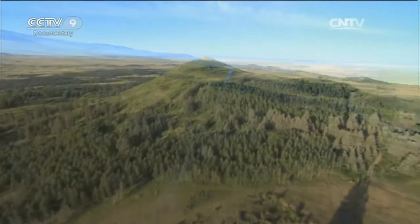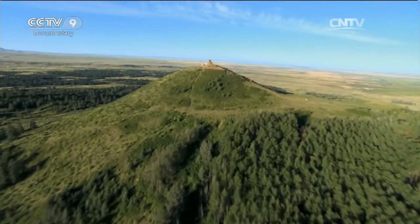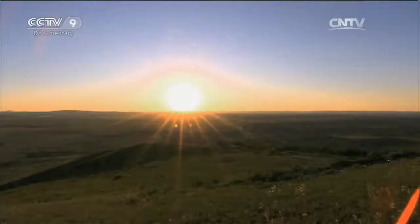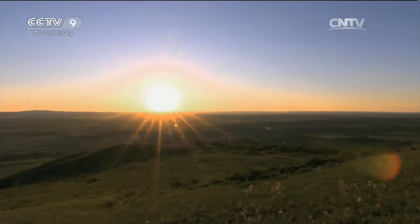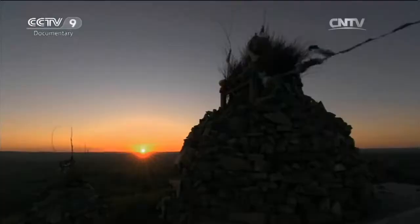A pile of stones like this is called an Aobao. People living on the grasslands have a custom of worshipping them. Most Aobaos are built on hillocks or hills. The most sacred Aobao on the Hexigten grassland is the Bayin Aobao, and the 13th day of the fifth lunar month is the day for worshipping it.